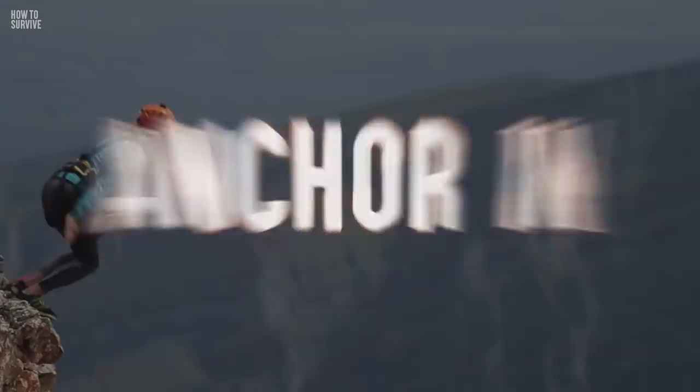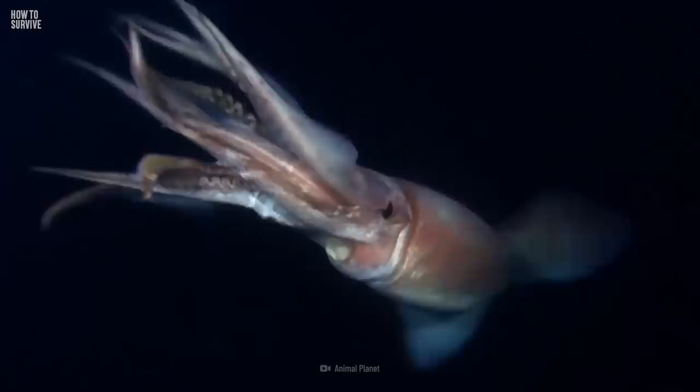If a giant squid grabs you, it will pull you deeper into the ocean where it feels safer. Scott Cassell experienced this when he was filming Humboldt squid called Red Devils off the coast of La Paz, Mexico. One squid attacked his arm and pulled so hard that it dislocated Scott's shoulder. It also broke his wrist in five places and bit his head, exposing his skull to the ocean's saltwater. The squid started pulling him down so fast that one of his eardrums burst, causing extreme pain. So tie yourself tightly to the boat if you don't want to end up at the bottom of the ocean.